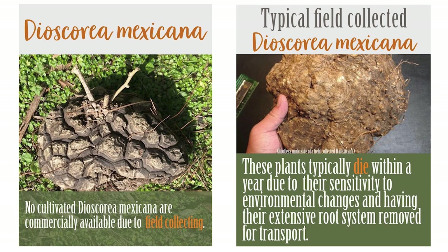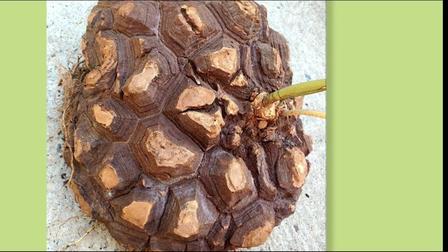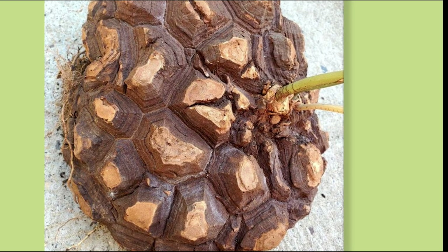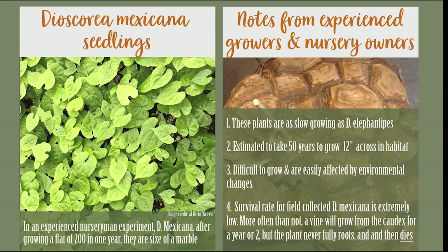Something much easier to identify is Dioscorea mexicana. Plants of this general size, if you're seeing them sold in bulk, it's a pretty high alert that they've come from habitat. There is no commercially available cultivated Dioscorea mexicana due to field collecting — it's very difficult to obtain seed. Some are being propagated; after one year, as shown in an image from grower Al Klain, they're only the size of a small marble. They're incredibly slow-growing, so always be cautious of large caudex plants with no roots or signs of damage.